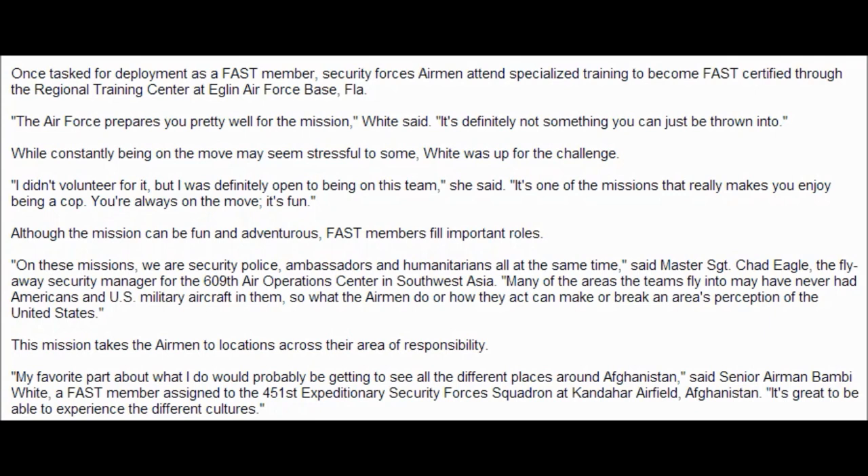Although the mission can be fun and adventurous, FAST members fill important roles. On these missions, we are security police ambassadors and humanitarians all at the same time, said Master Sergeant Chad Eagle, the flyaway security manager for the 609th Air Operations Center in Southwest Asia. Many of these areas the team fly into may have never had American military aircraft in them, so what the airmen do or how they act can make or break an area's perception of the United States.